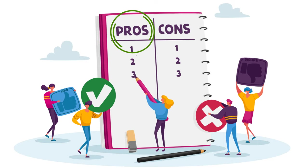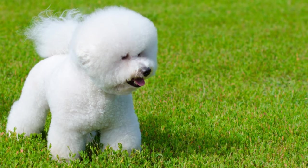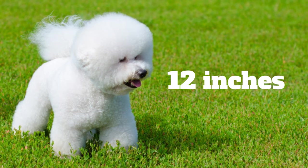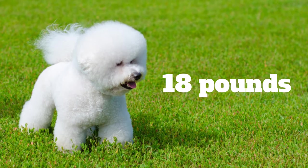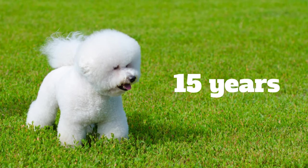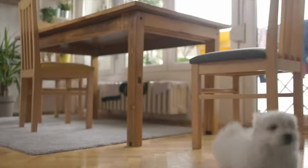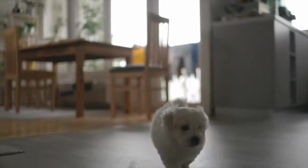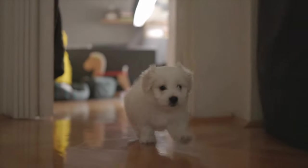Pro #1: Size. An average-sized Bichon Frise stands about 12 inches tall and can weigh up to 18 pounds. The lifespan of this breed is around 15 years, so its size enables the breed to be moved easily and accepted without any issues in apartments that allow dogs.